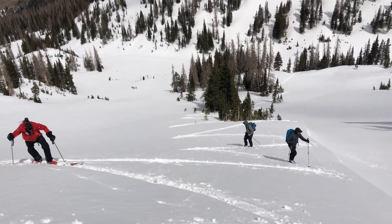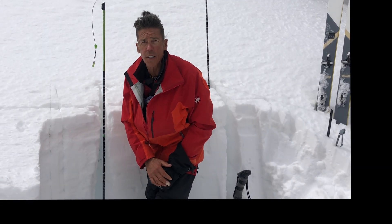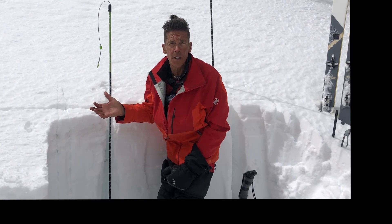Hey, Craig Gordon here with the UAC crew. We're in Upper Weber Canyon along the Chalk Creek Ridge, seeing about 200-220 total centimeters of snow.